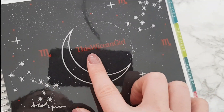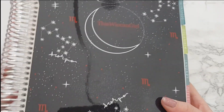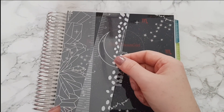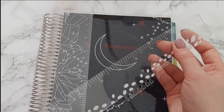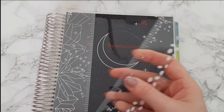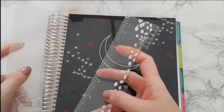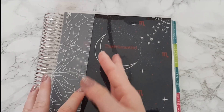This is my planner — I love it. I chose the zodiac design and it has my handle on it: WickedAndGirl and Scorpio, which is my star sign. Let me just see if I've got my old ruler in here — yeah, so this is the old ruler, it's seen better days. But look at the difference: this new one is the frosted look and it's wider and I much prefer that.